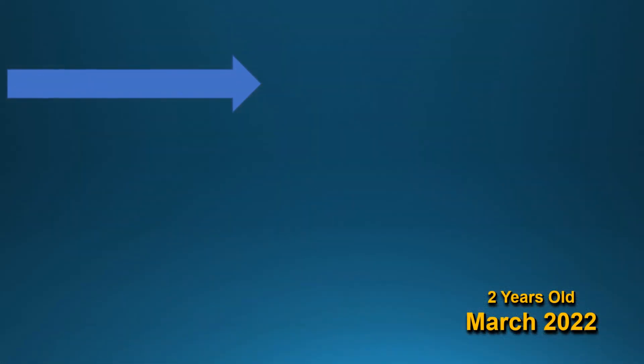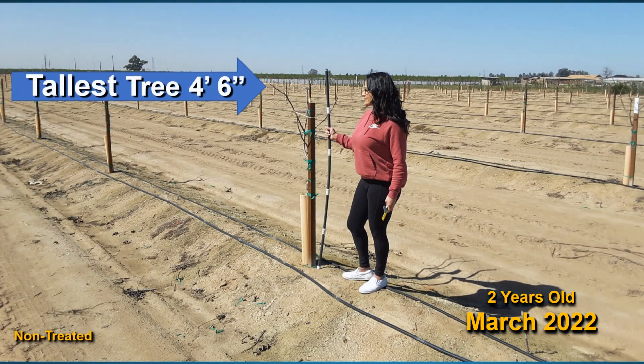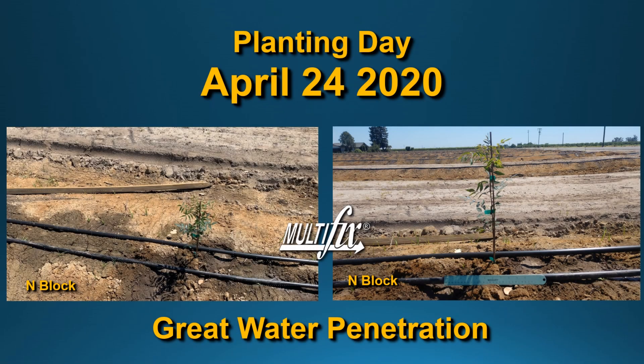Very easy to find virtually all the treated trees at five feet tall. The tallest tree we could find in the non-treated was four feet six inches tall. That's as of March 2022.